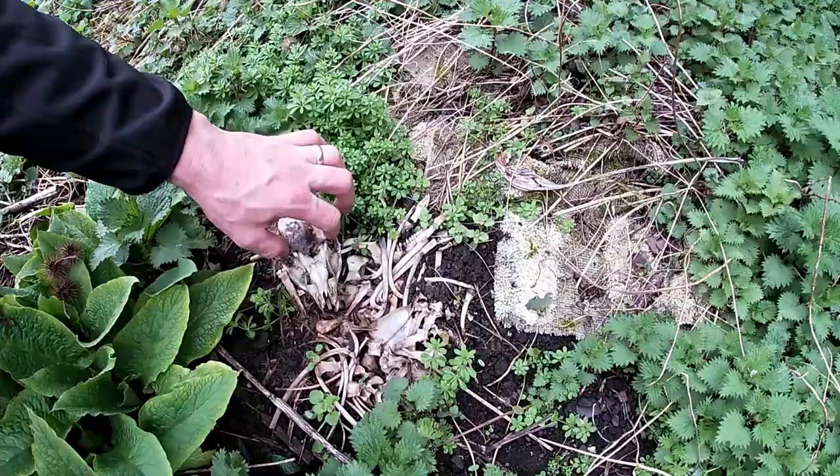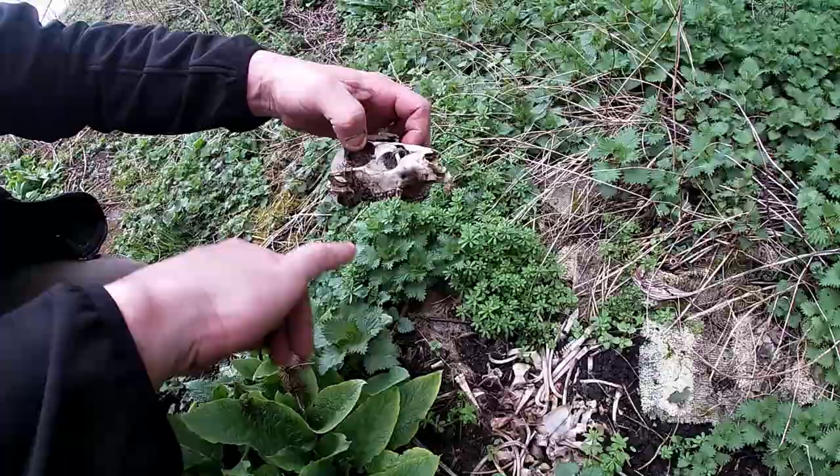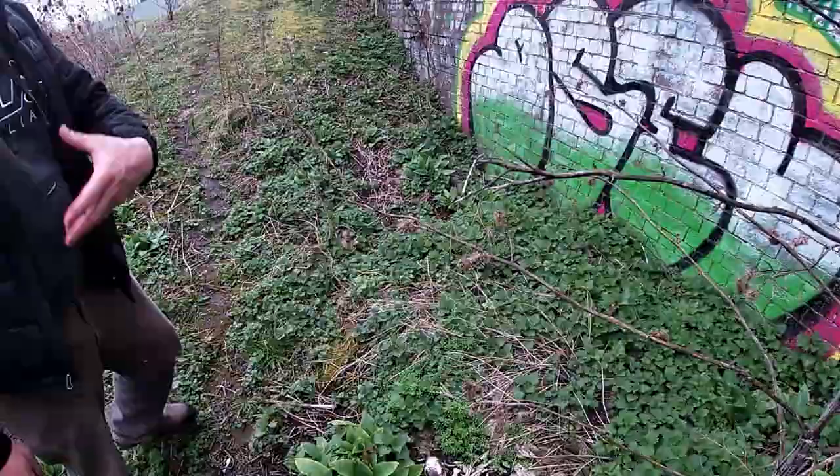The fur is badger, isn't it? It's quite a big one. You can always tell — if you pick up a skull like this and the mandible's still attached, it is a badger. Because they lock, whereas with foxes the mandible will fall off once it's decomposed.